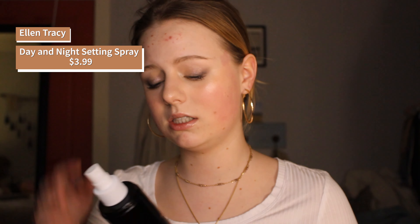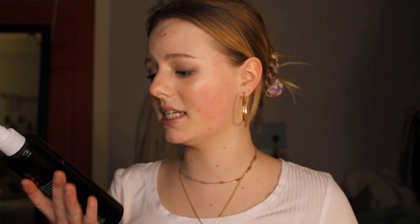We finally got the last product — this is setting spray. This is eight fluid ounces of setting spray. I've never seen a setting spray this big before — this hefty, this Gigamentaurus. This is by Ellen Tracy, which actually turns out to be a decent brand. I just couldn't find this specific product. The smell isn't bad — kind of just smells like hand soap, which is a little concerning, but I'm not mad. It says day and night, professional coverage. I was able to find some reviews, and some people say they use it as a primer and then also as a setting spray.